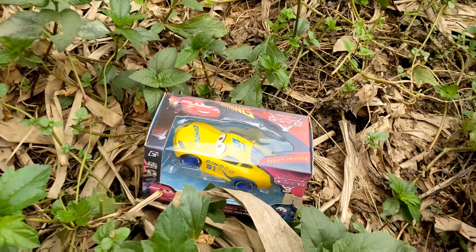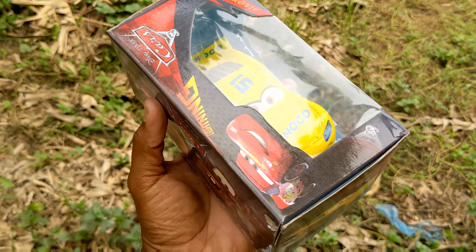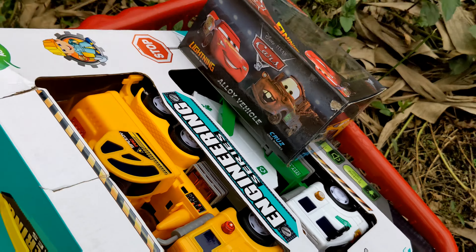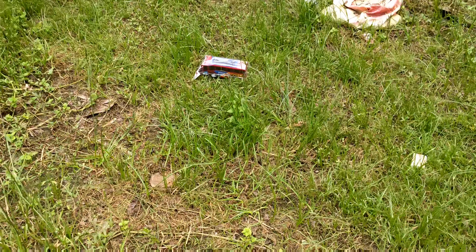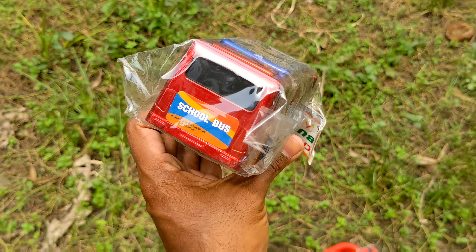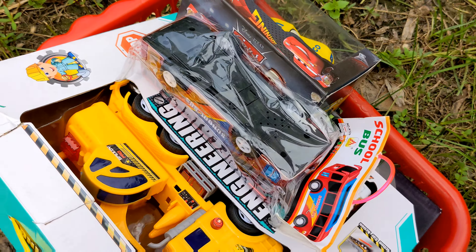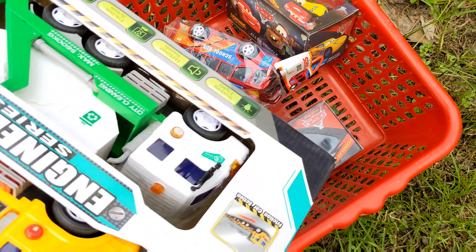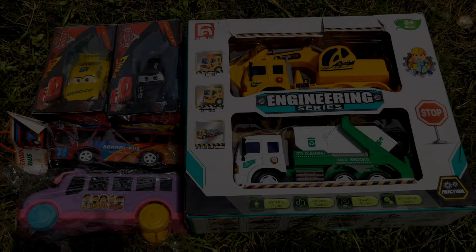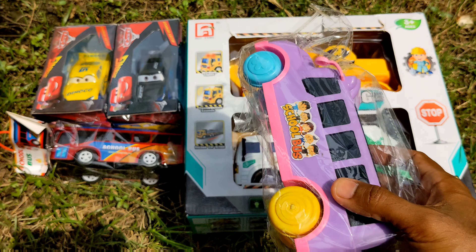Wow guys, I have got another toy vehicle which is a Dinoco 51 — a lovely unpacked toy vehicle. I'm gonna collect this in my basket. And look at this — another toy vehicle, an unpacked school bus, fully intact. So guys, I have collected lots of toy vehicles from the bushes. Now I'm gonna unpack them with you guys!